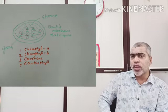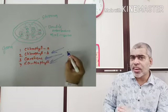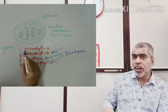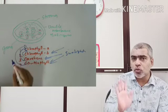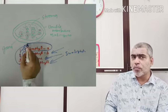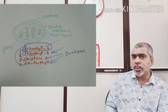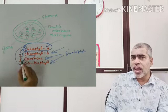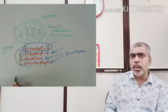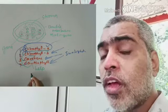All these pigments absorb sunlight. But Chlorophyll A is responsible for direct photosynthesis. The other pigments — Chlorophyll B, Carotene, and Xanthophyll — also absorb sunlight and transfer that light energy into Chlorophyll A.